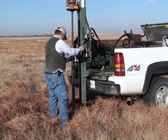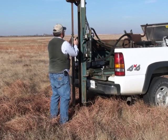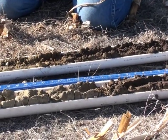Recently, conservationists have been studying the effects that management has on soil properties such as infiltration, and the results have been dramatic.